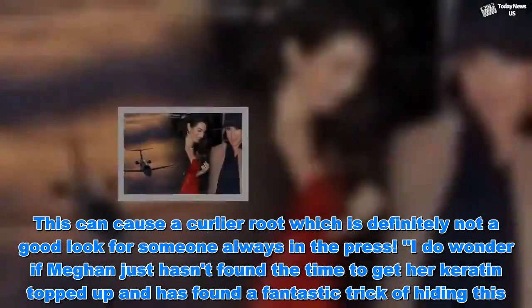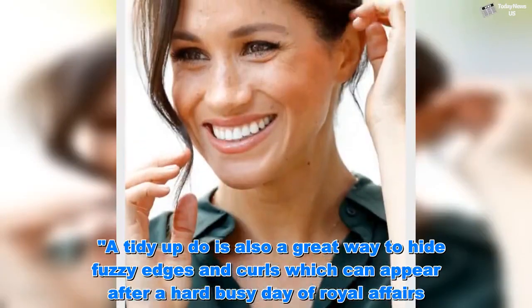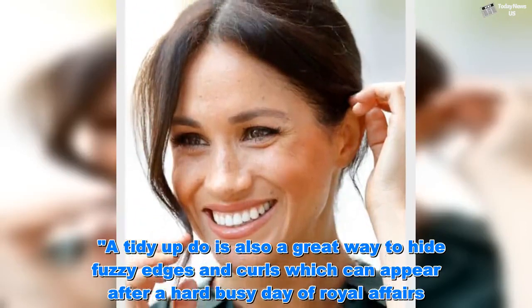'I do wonder if Meghan just hasn't found the time to get her keratin topped up and has found a fantastic trick of hiding this. A tidy updo is also a great way to hide fuzzy edges and curls which can appear after a hard, busy day of royal affairs.'